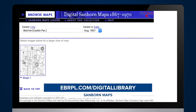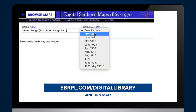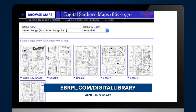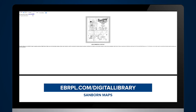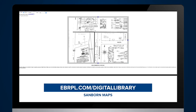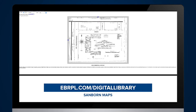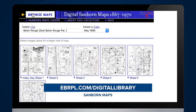The Special Collections Department of the East Baton Rouge Parish Library has access to this rich resource in both print and online formats. Located in our digital library, the Fire Insurance Maps Online database can be accessed from home with a current East Baton Rouge Parish Library card. This interactive database is easy to use and contains maps from all over the United States.